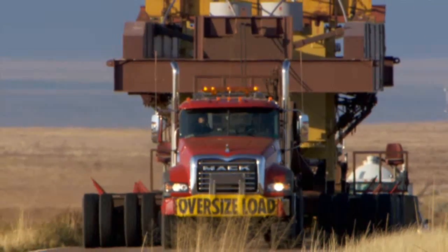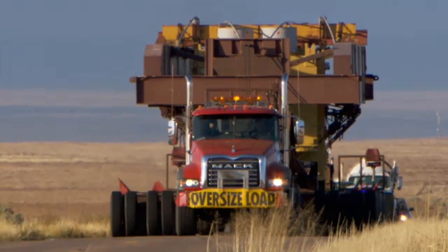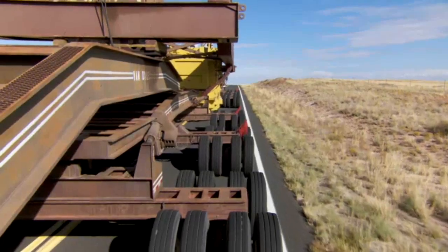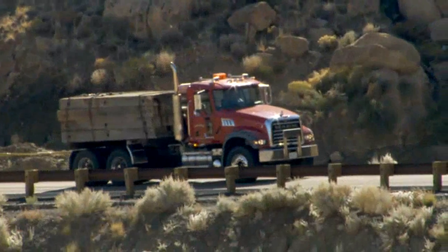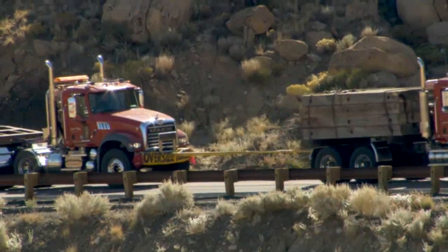The vehicles we use for this project are Mack trucks, which all have Allison transmissions. They range from 400 horsepower up to 500 horsepower. We'll be using two trucks all the time — one pulling and one pushing — and then on the real steep slopes, we'll be using a third truck in the front for pulling.